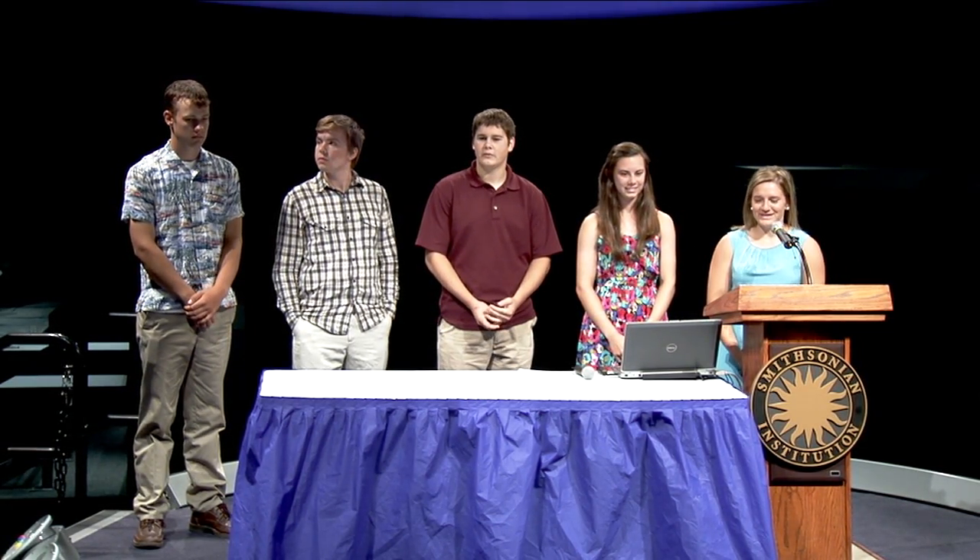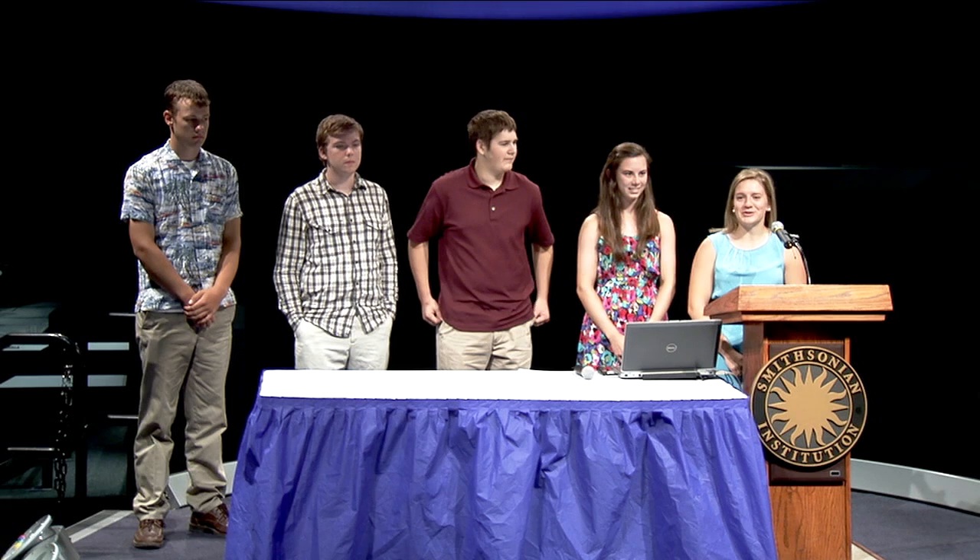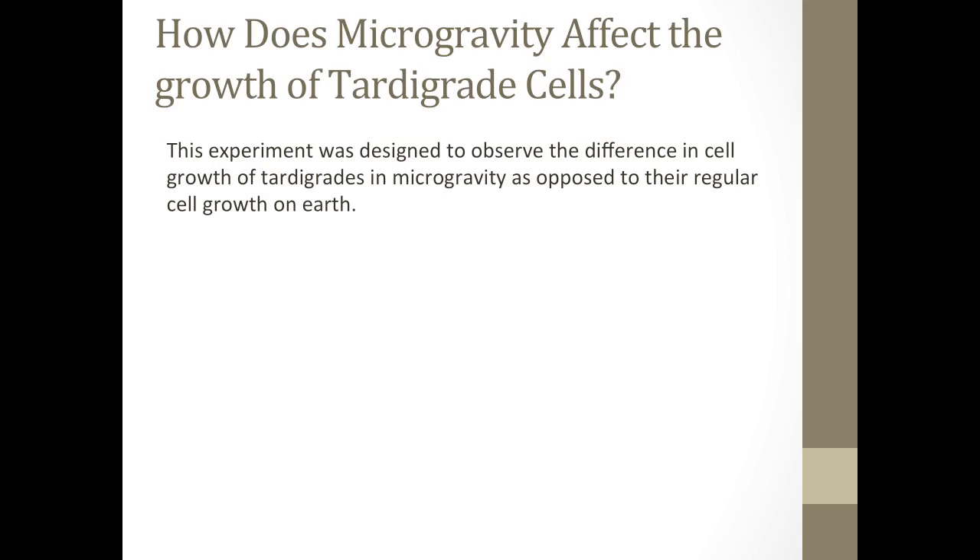Well hello, we're from Ridgeview. We came from Iowa and our proposal that we were given was: hey guys, do you want to come up with something to put on the space shuttle? Sure, why not? Our project is based on tardigrade cell growth and how microgravity will affect their maximum cell size, and I am the principal investigator and this is my team.